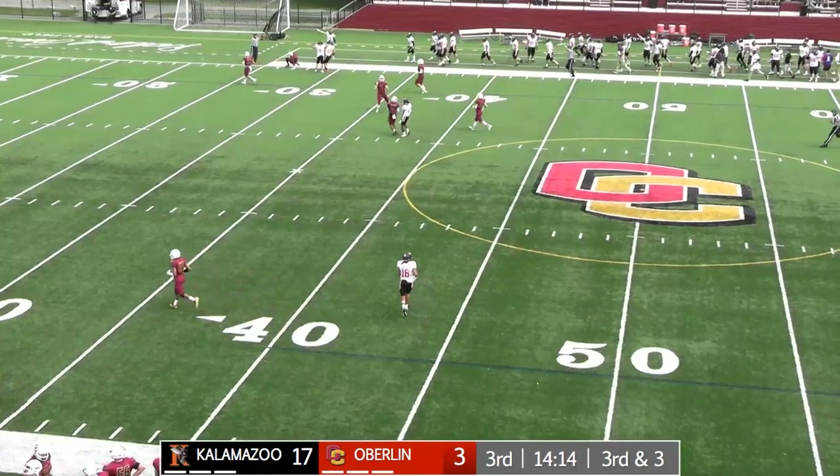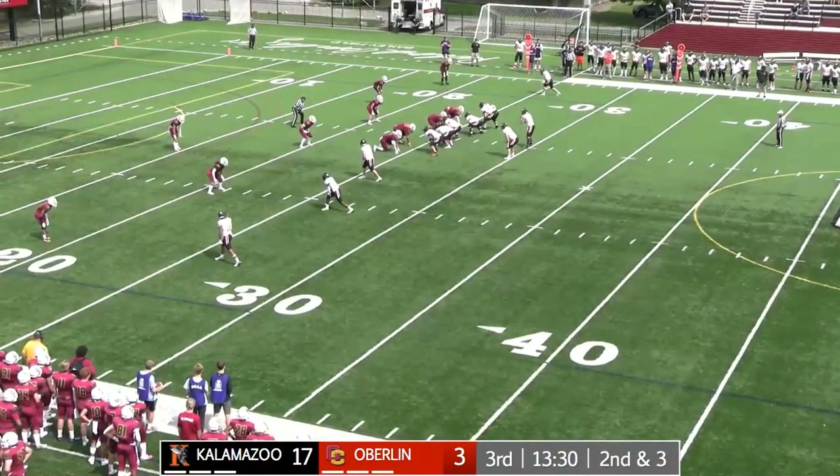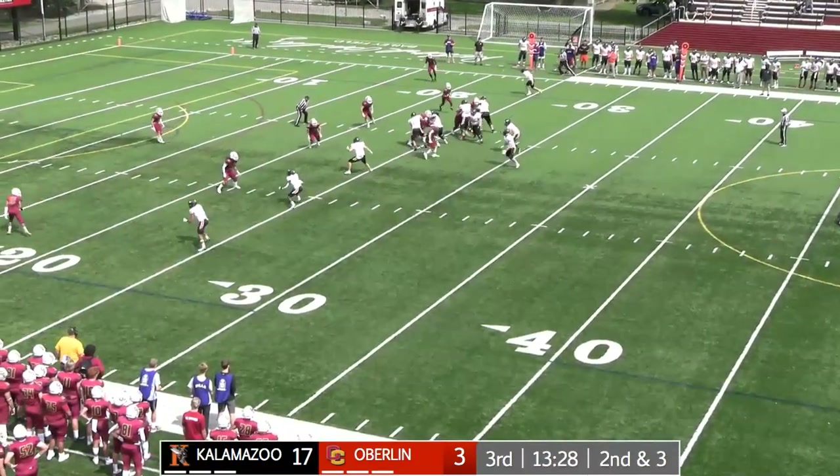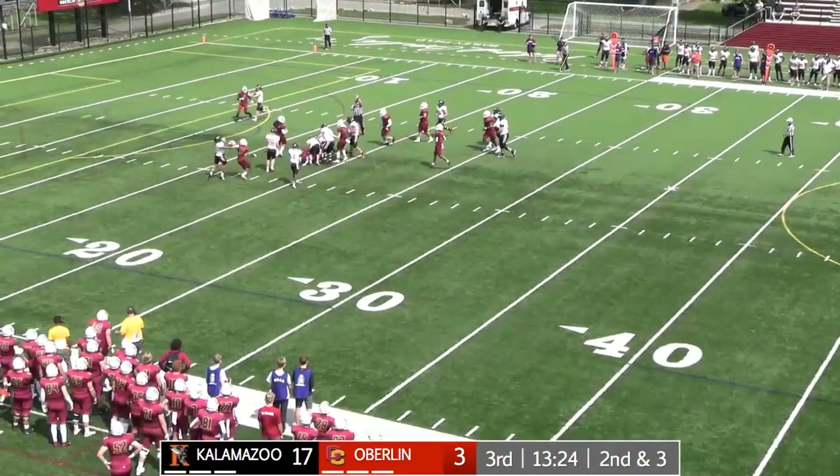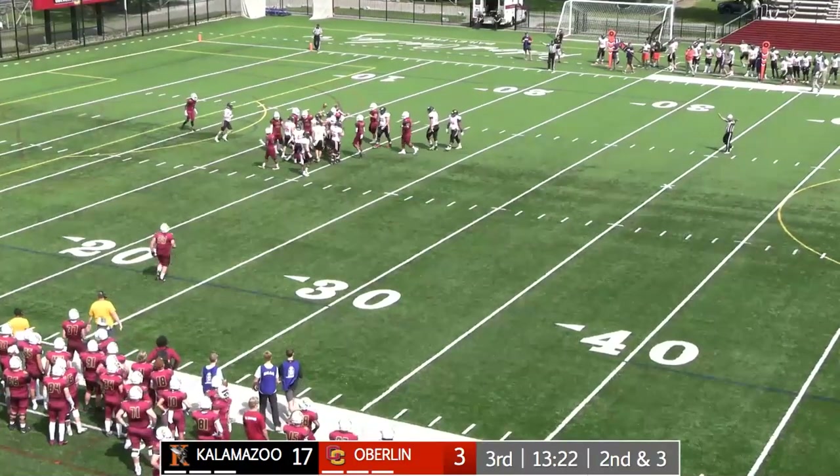Takes it all the way down to about the 31. Wants to get at it on second down at about three. A little roll to the left, thinking option — keeper. Quarterback takes it inside the 20, down to about the 18-yard line.